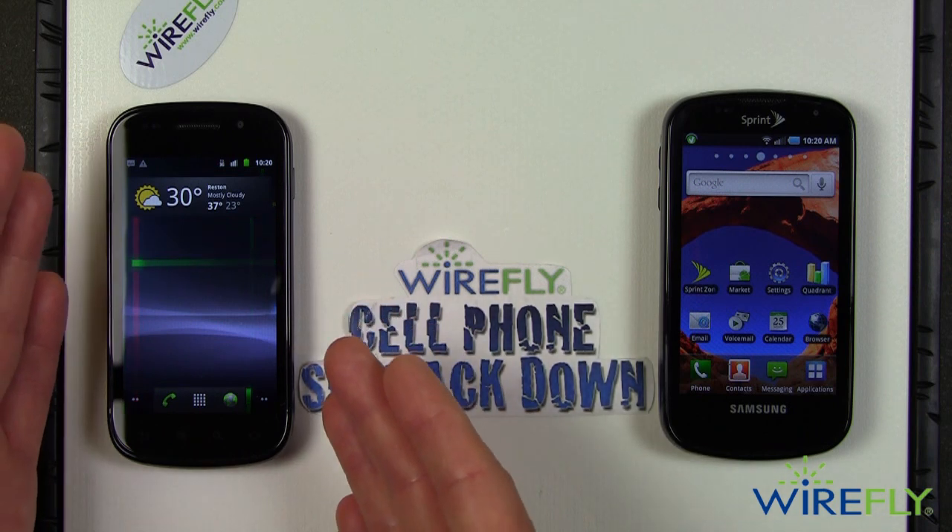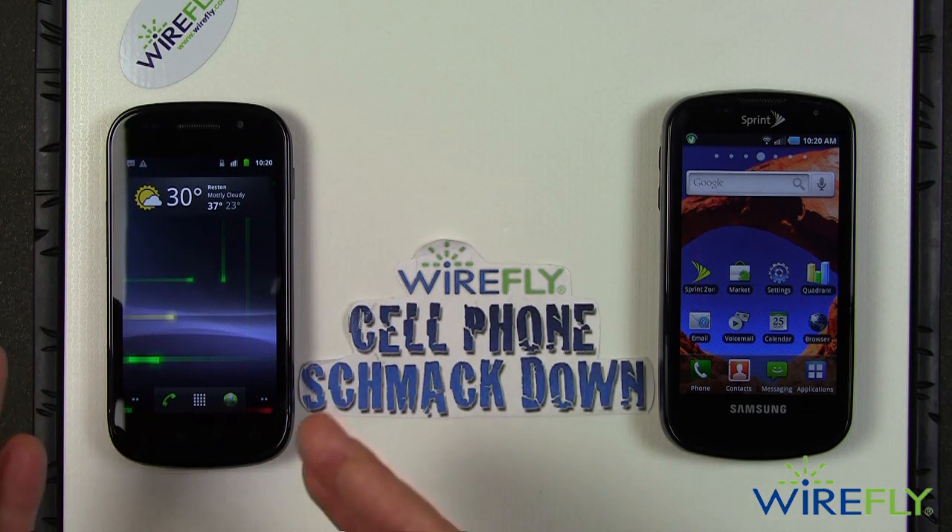The Nexus S works best with T-Mobile. It can also work with AT&T, but at a slower speed.